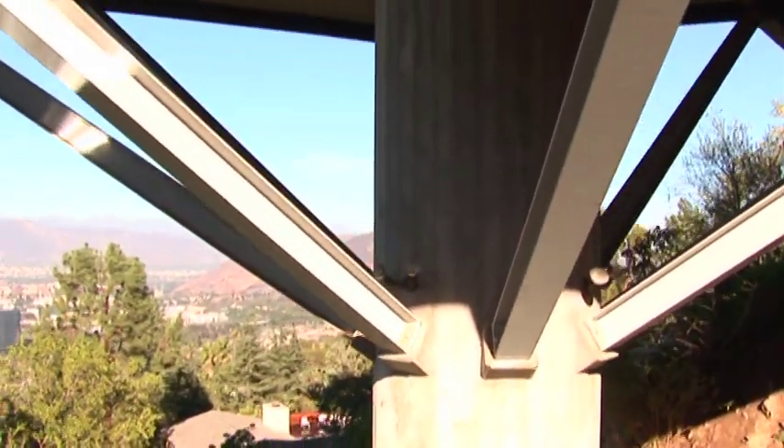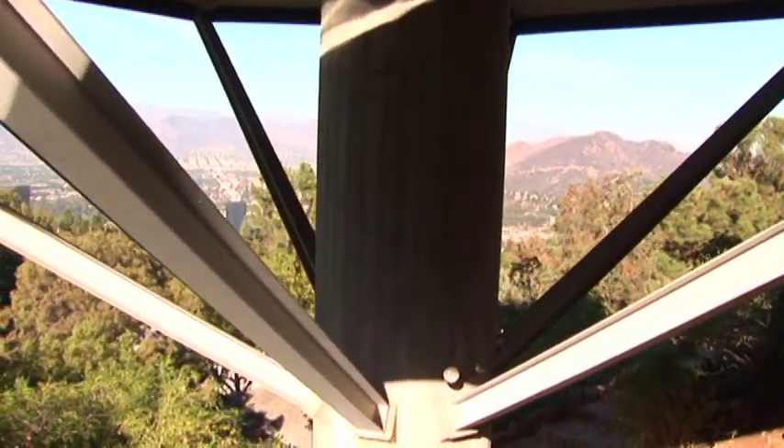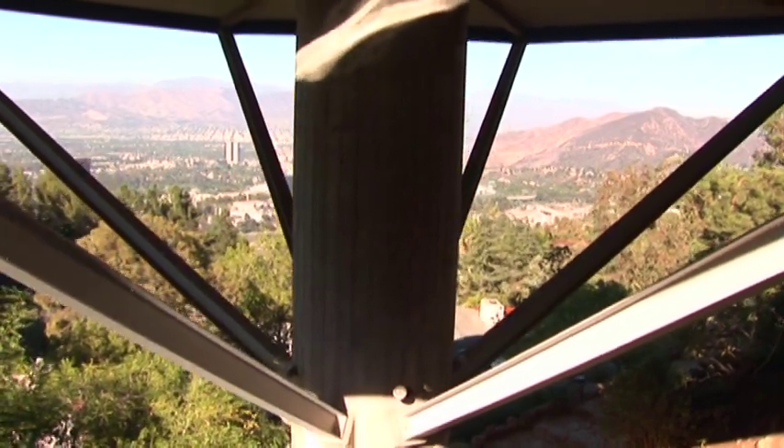And you have a chance to examine and study the relationship between the building and its larger landscape — the view of the San Fernando Valley.